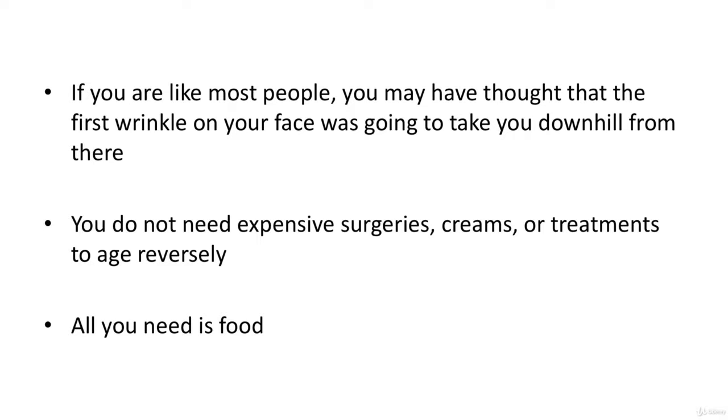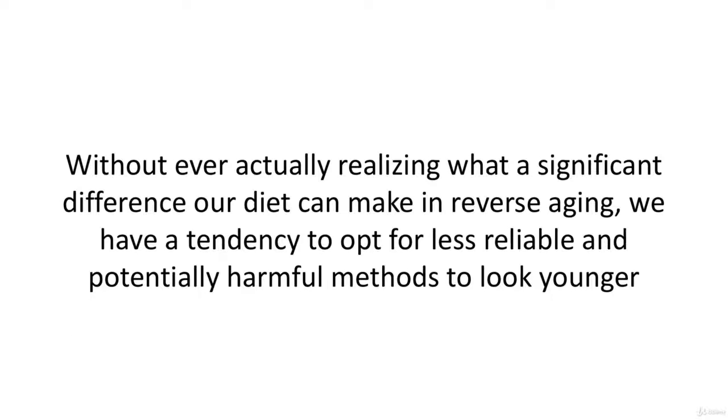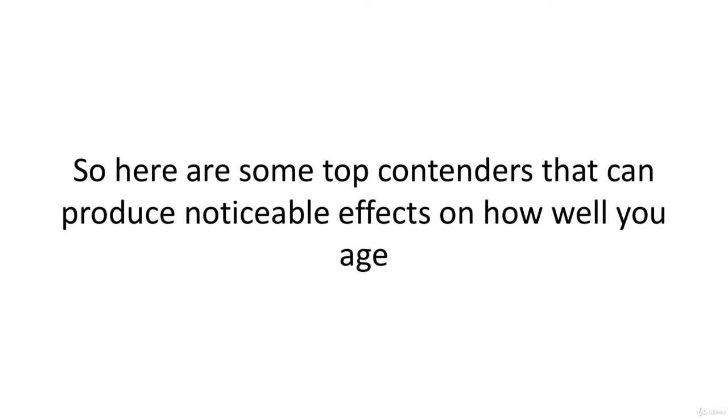What you do need is food. Without ever actually realizing what a significant difference our diet can make in reverse aging, we have a tendency to opt for less reliable and potentially harmful methods to look younger. Eating the rainbow in all its glory will do wonders for improving your overall health. Our particular concern is with foods that halt the effects of aging, so here are some top contenders.